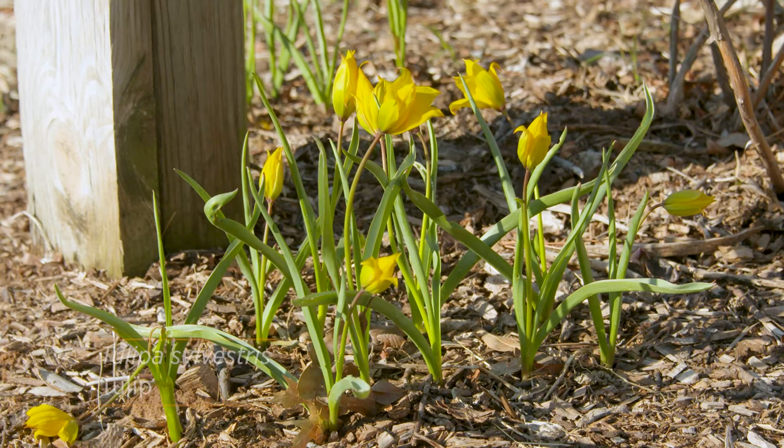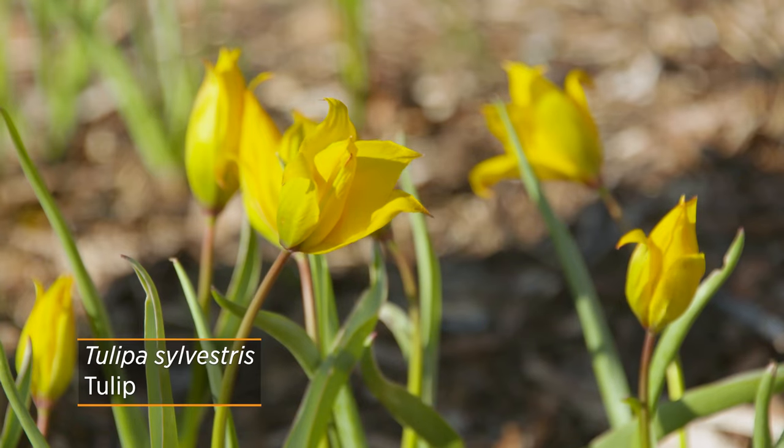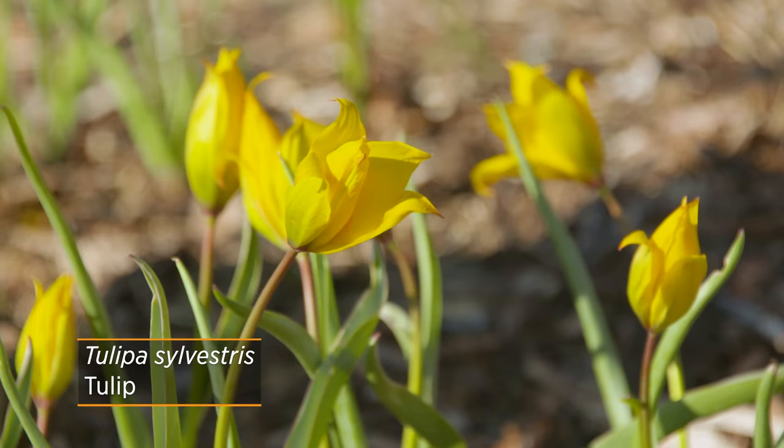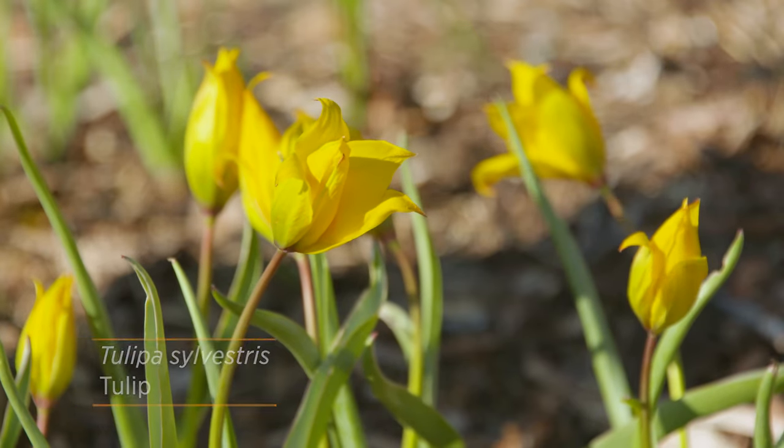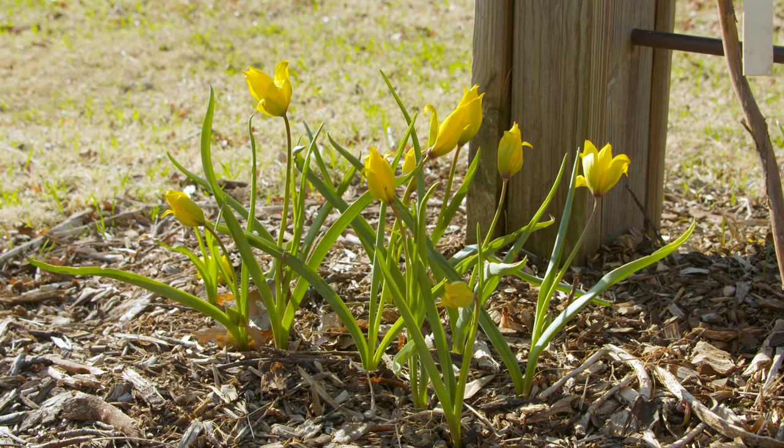Another yellow species, if you're really trying to get that bright yellow color, is Tulipa sylvestris. It has a pure yellow color through and through, and it will definitely bring someone's attention. It is much smaller than your typical hybrid yellow tulips, but again, we'll hopefully see these return and multiply over the years.